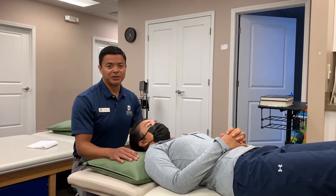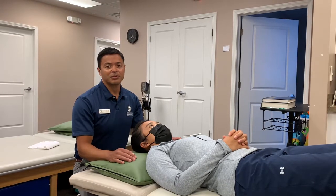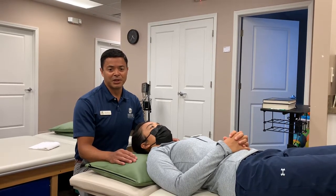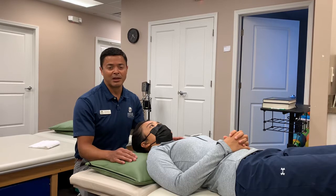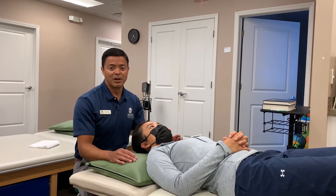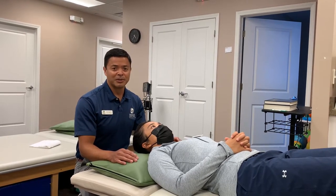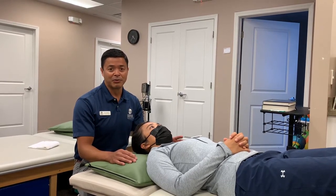Hi, this is Dr. Paul Vidal from Specialized Physical Therapy, and today we're going to talk about concussion. One of the things we see in concussion is patients have complaints of neck pain and headache. Given the mechanical nature of concussion, the neck can also be involved besides the brain, and many times symptoms of headache, neck pain, and dizziness can result as well.